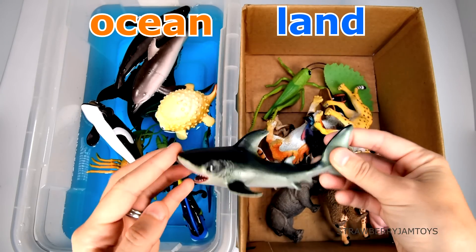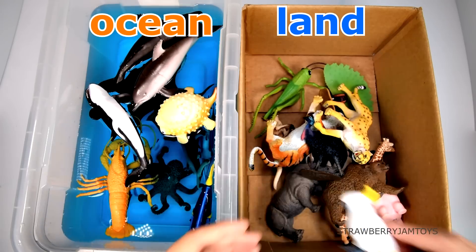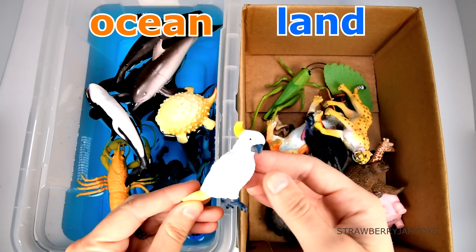A cheetah lives on the land. A hammerhead shark lives in the ocean. A cockatoo lives on the land.